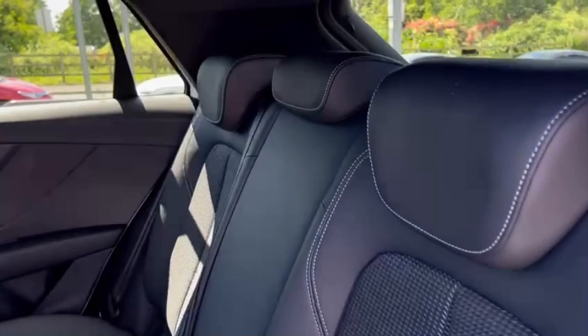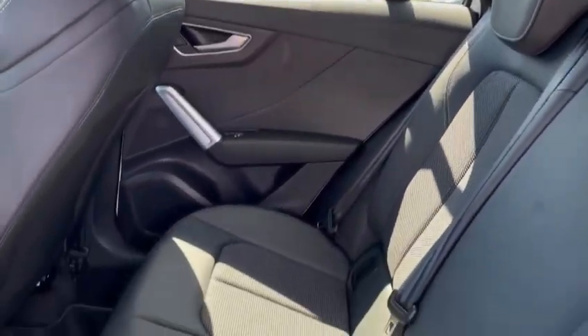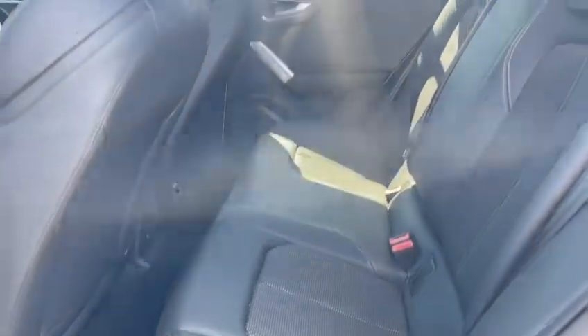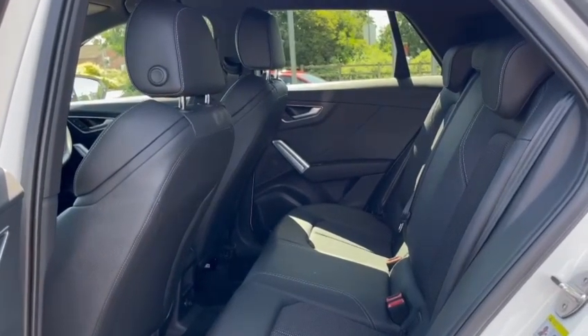The interior is finished in part leather and part cloth for maximum luxury, with matte grey across the door handles. Both outer seats are fitted with isofix points so you can safely and securely travel with up to two child seats in the rear of this vehicle, making it the perfect family compact SUV.